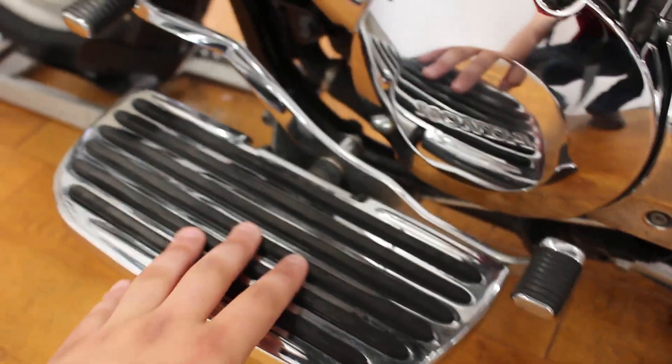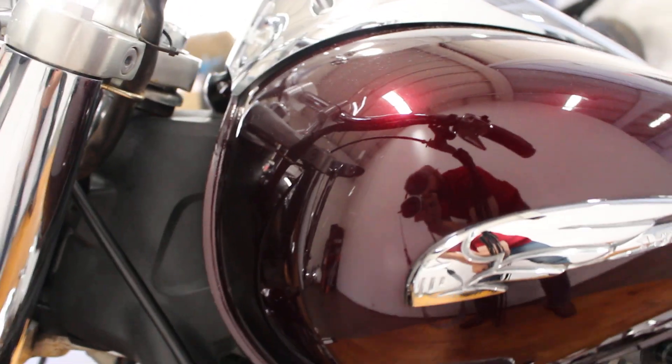Over here we've got another big board with a heel-toe shifter — that's awesome. It's carbureted. This side of the tank actually looks really good. This bag looks like it's in really nice shape.